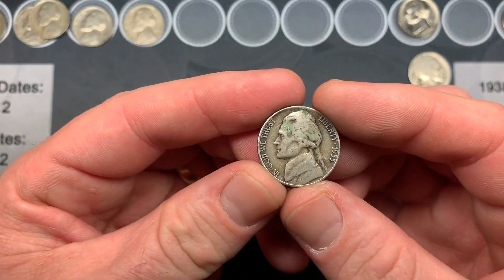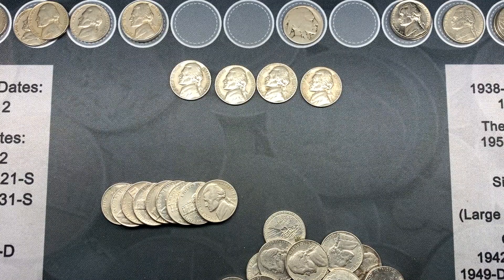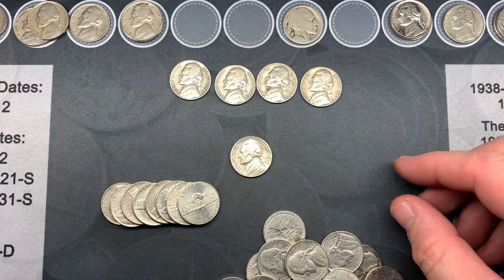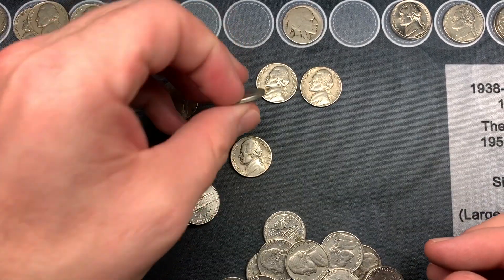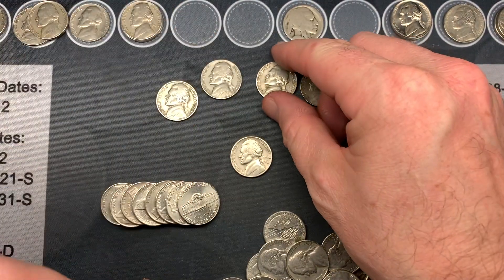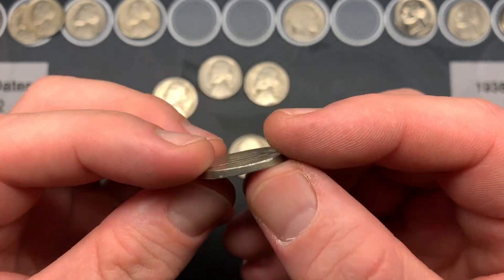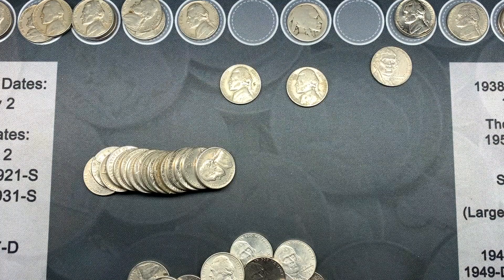My brother just handed me a 1955 Denver — we now have two 1955 Denvers on the board. We're on roll 19 and we have another oldie: a 1948, looks like a Philadelphia — that's our first 48 of the night. Over the past couple of rolls we also got another 1940 Philadelphia, a 1956 Philadelphia, my brother found a 1957 Denver, and then I found a 1959 Denver mint mark. A bunch more oldies over the past several rolls.